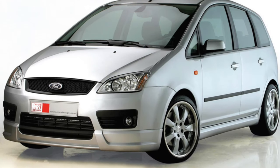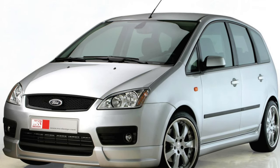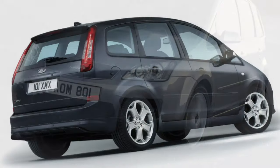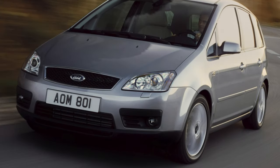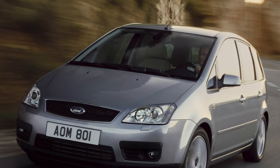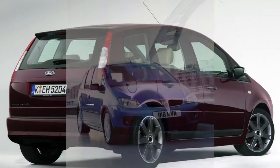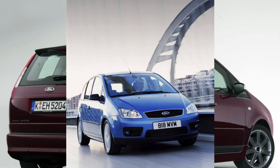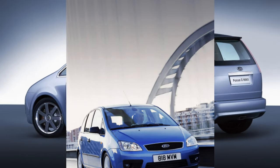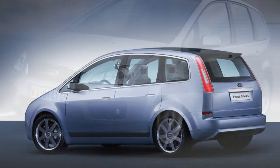The C-MAX engine line includes gasoline and diesel engines. On the Ukrainian market, petrol versions of 1.6 and 1.8 liters are most widespread, while diesel engines are much less common. Among gasoline power units, 1.6 and 2.0 liter engines turned out to be more reliable. 1.8 liter engines may have increased oil consumption, up to 1 liter per 1,000 kilometers.